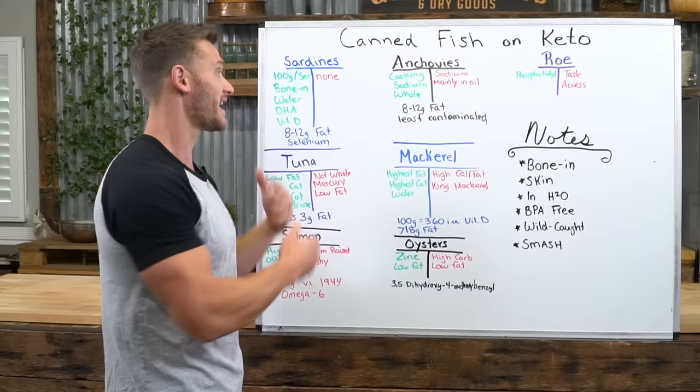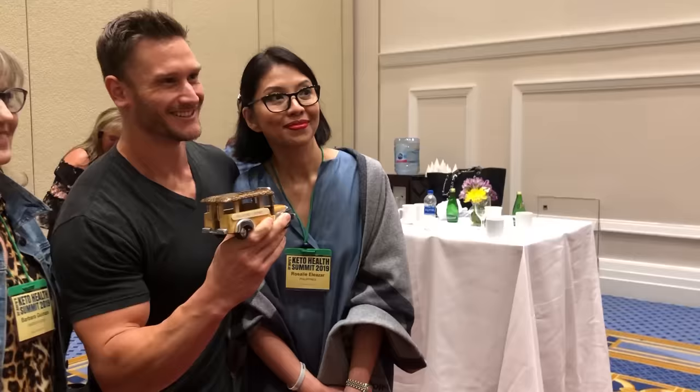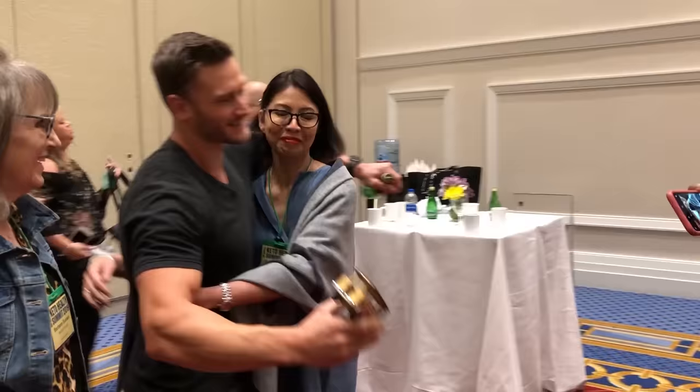And roe up there too, but it's not canned so I'm not counting it in this list. I appreciate everyone taking the time to watch this. Please keep it locked in on my channel, hit that red subscribe button, and check out Thrive Market when you can. Thank you very much.